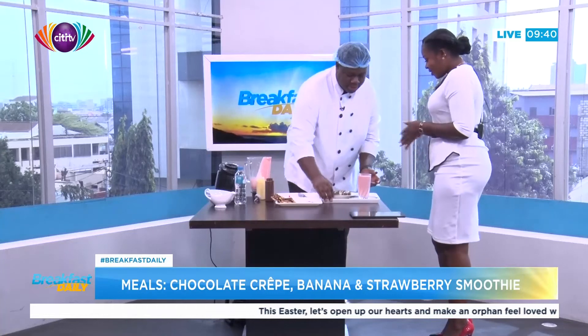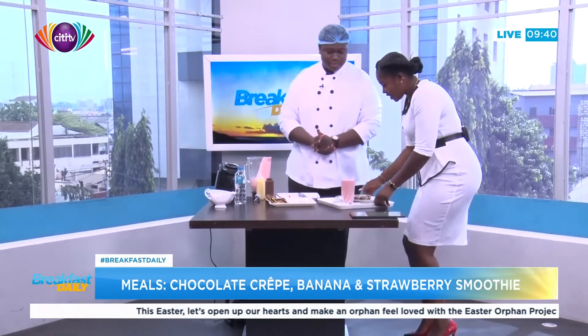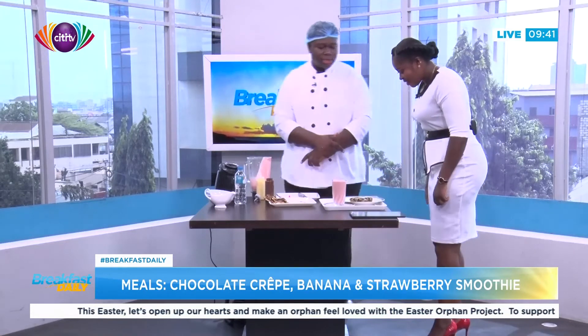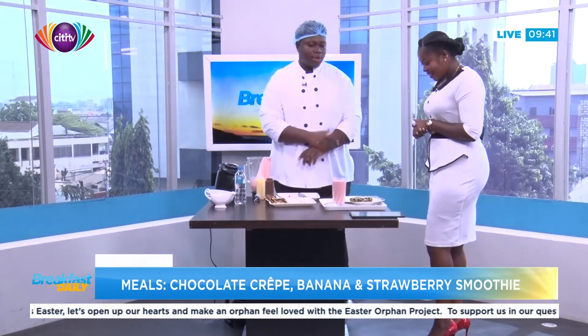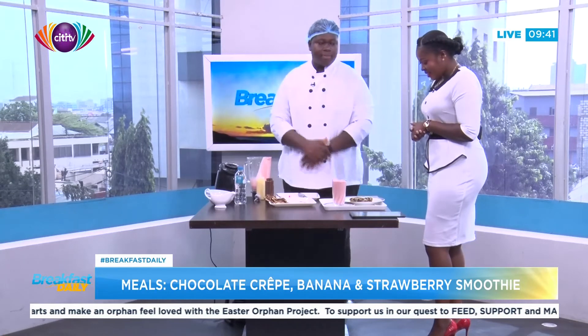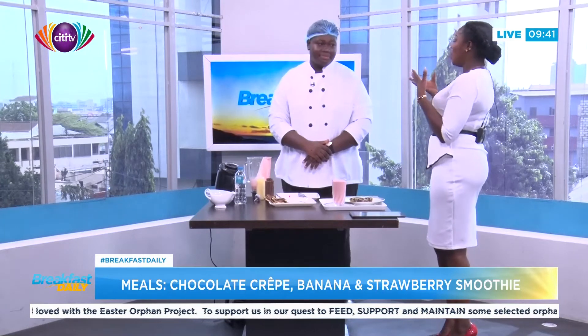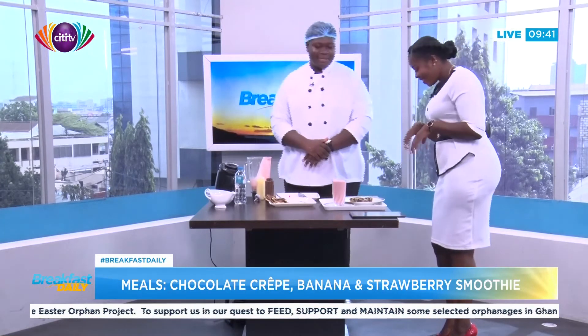We are done — and there you have it! What's the name of this again? This is a chocolate flavored crepe with crème anglaise, and a banana and strawberry smoothie. Wow, that sounds very bougie — and the taste is bougie as well!